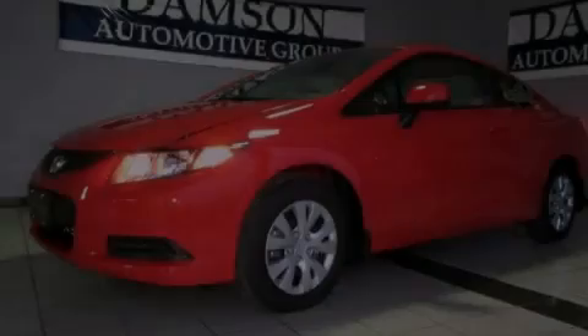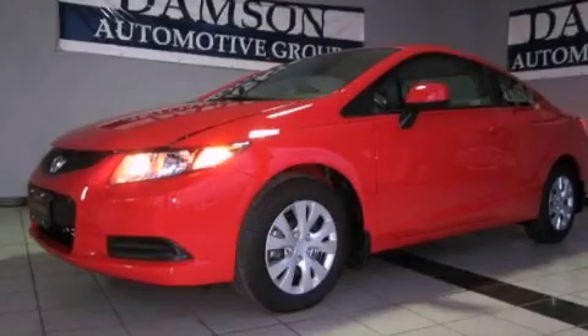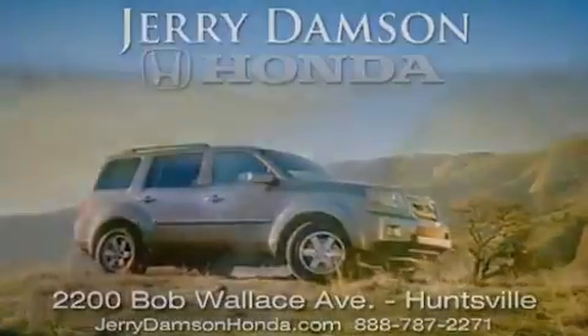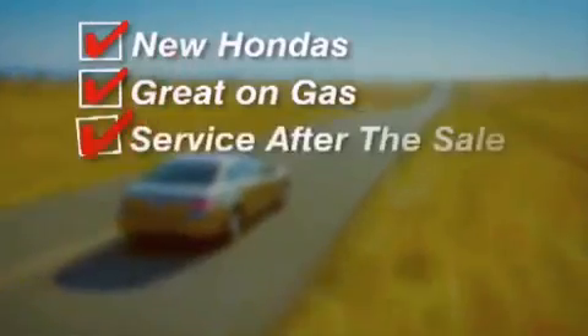Stop by today and test drive this vehicle for yourself. Jerry Dampson Honda in Huntsville, Alabama. New Hondas, great on gas and service after the sale.